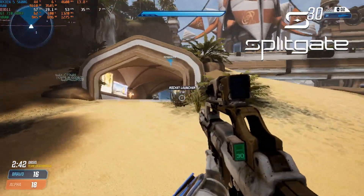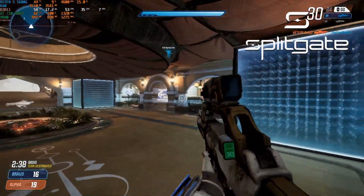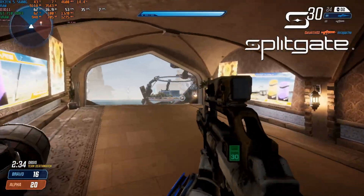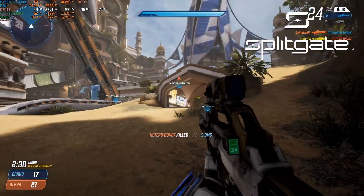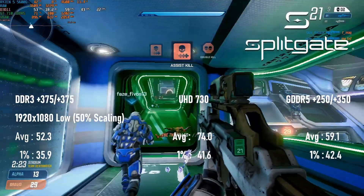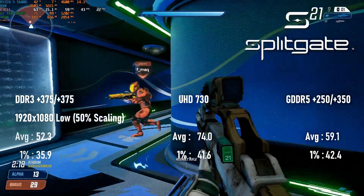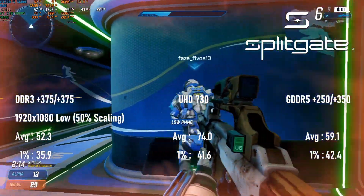Like Valorant, Splitgate still feels laggy even at 60 FPS, so overclocking the GT 710 is still not enough to get a genuinely enjoyable experience out of the game. There's still a noticeable benefit to the fancy card over the pleb version, with the latter just breaking past 50 FPS and the former almost reaching 60. The UHD 730's 74 FPS victory is still a pyrrhic one, as you've had to make the game virtually impossible to see properly in order to get there.